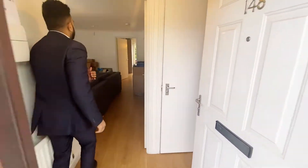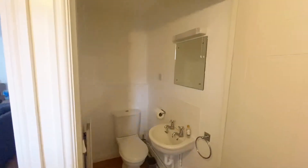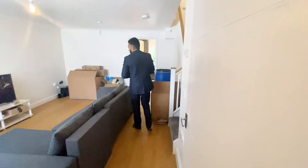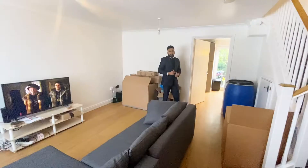As you head into the property, you've got your WC just downstairs right here, and some space to leave your coat and your shoes. Come into the room right here — really nice and spacious, very bright as well.